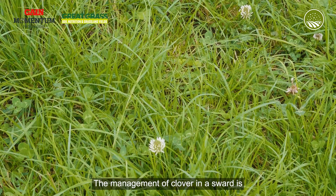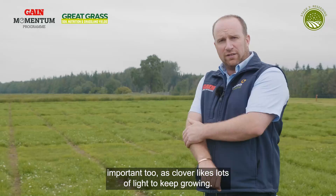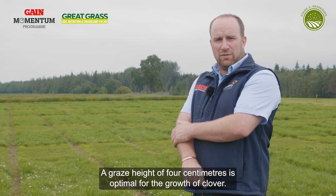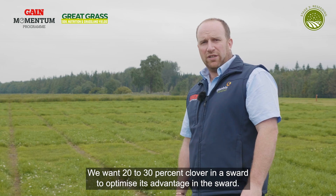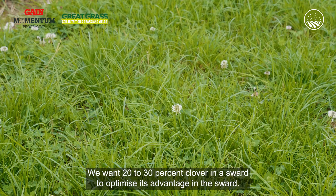The management of clover in a sward is important too, as clover likes lots of light to keep growing. A graze height of four centimeters is optimal for the growth of clover. We want 20 to 30% clover in a sward to optimize its advantage.